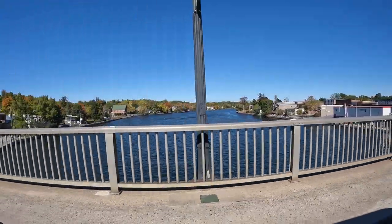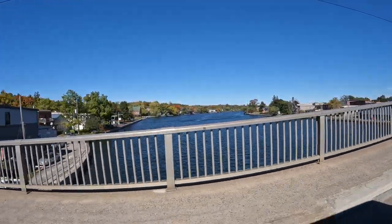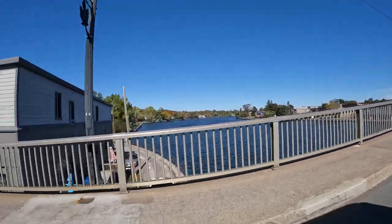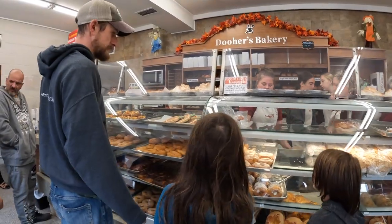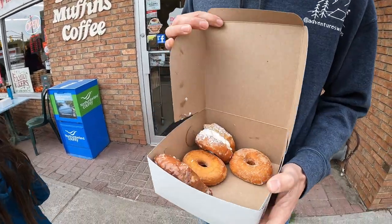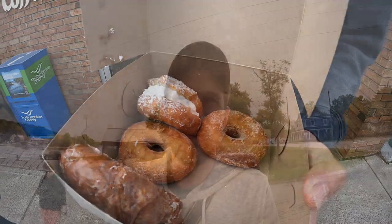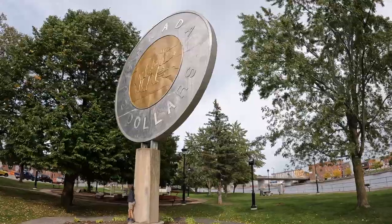The town of Campbellford is located right outside Ferris Provincial Park. There are a variety of shops, some places to swim, and local attractions to check out in town — about a five-minute drive from the park. We went to Dewar's Bakery and checked out the Big Toonie, a local landmark.